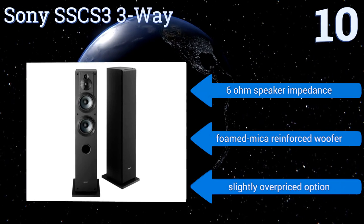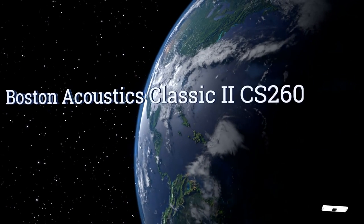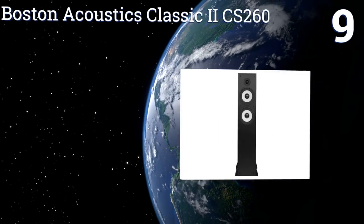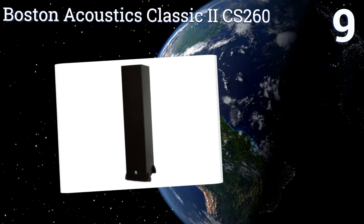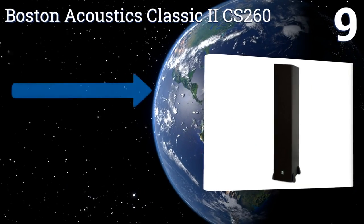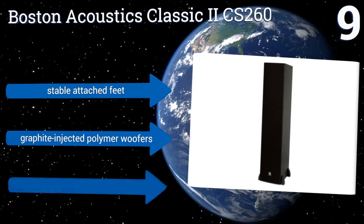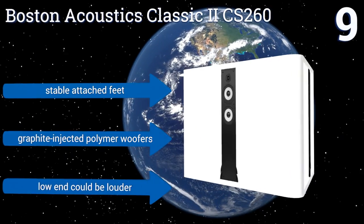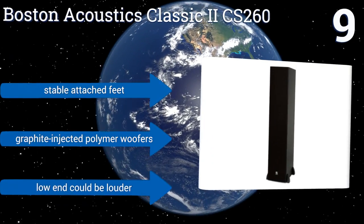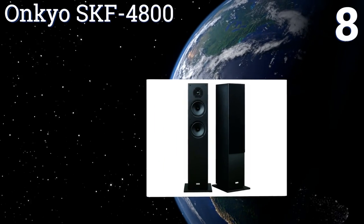However, it is a slightly overpriced option. At number nine, the Boston Acoustics Classic 2 CS260 has a cortex soft dome tweeter that allows for crystalline high-frequency sounds, as well as a deep channel design for clearer bass using relatively little amplifier power. Its magnetic shielding prevents signal interference. It comes with stable attached feet and graphite injected polymer woofers, but the low end could be louder.